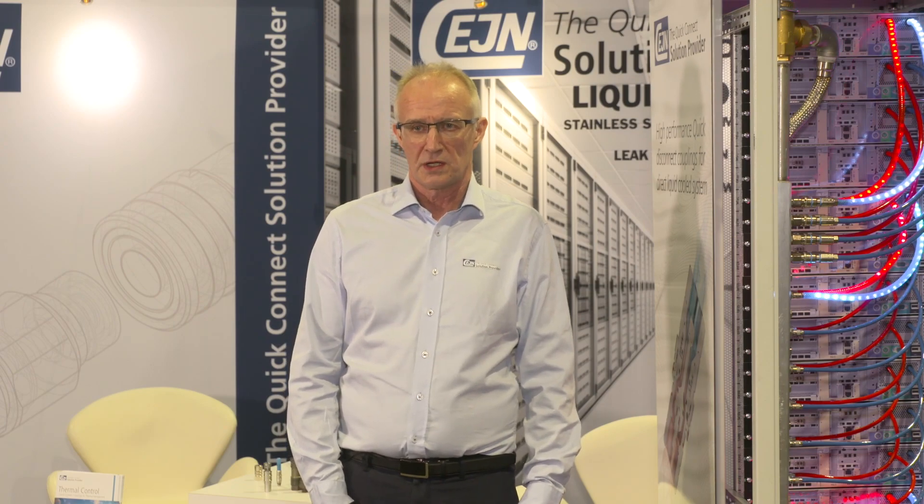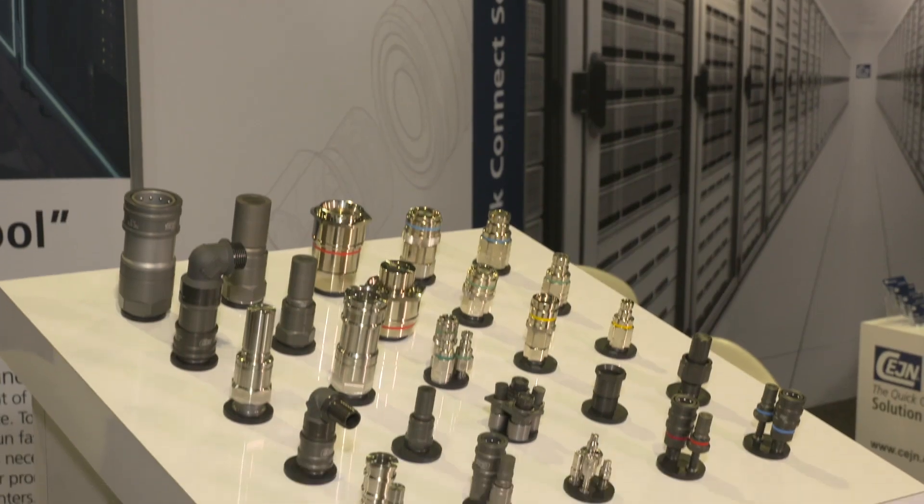Zane has a wide range of quick disconnect couplings for any flow demand, regardless if you are working on a direct chip cooling system, a submerged system or a two-phase system. Zane has the solution for this.